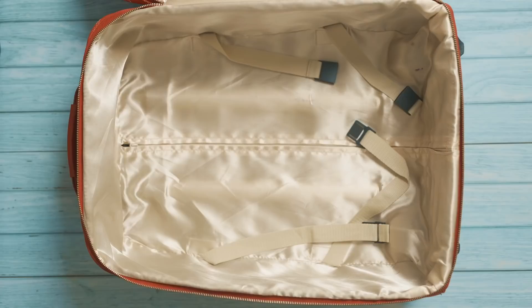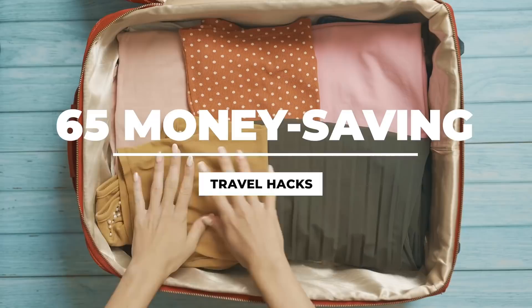Do you think you can't afford to travel? Well, think again, because in this video I'll be sharing with you 65 of my top money-saving travel hacks learned in more than 20 years of traveling the world. There are a lot of valuable tips here, so to keep things organized I've broken the video into different categories of hacks.